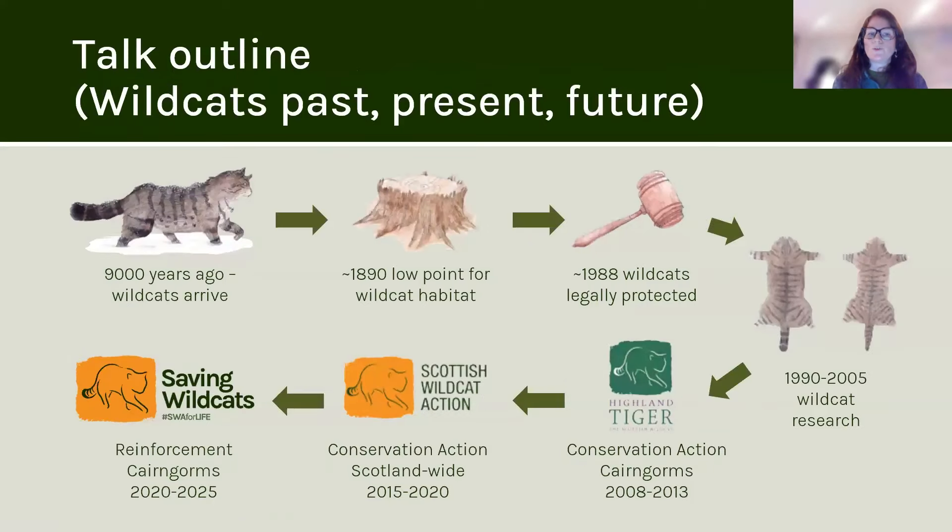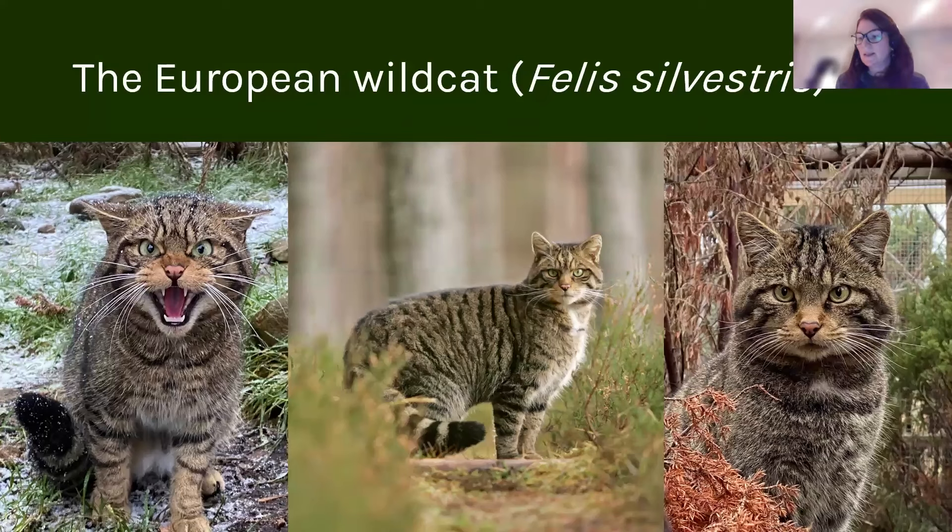During this talk we're just going to cover a little bit of a timeline — how we got from wild cats arriving in the UK around 9,000 years ago through to the current release project that we're doing today, and the various conservation projects that have fed into that.